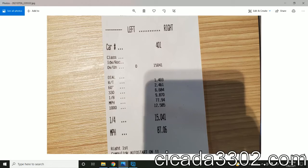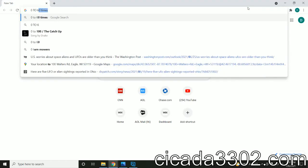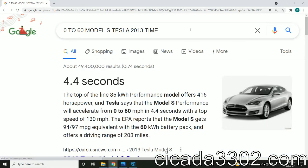I'm just going to show you guys some evidence of what he's saying. If we look up 0-60, Model S, Tesla 2013, the number we get is 4.4 seconds. That's the official figure — 4.4 seconds — with a top speed of 130 miles an hour.